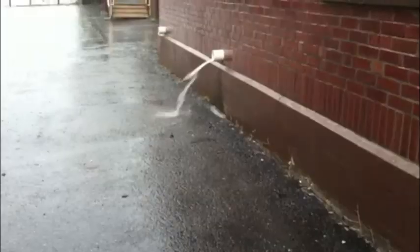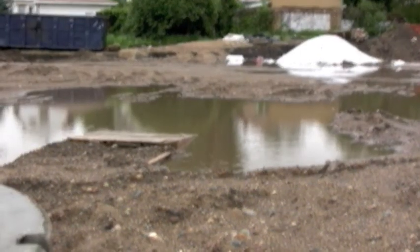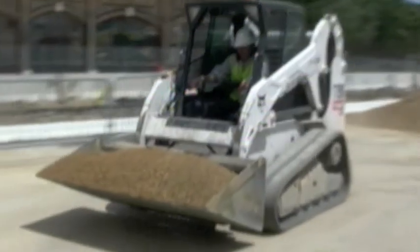Drive down University Avenue in St. Paul on a rainy day and you'll likely see water draining off building roofs and alleys and into storm sewers. The runoff can result in street flooding and cause environmental problems, because the water often carries sediment, oil, and other contaminants to the Mississippi River.